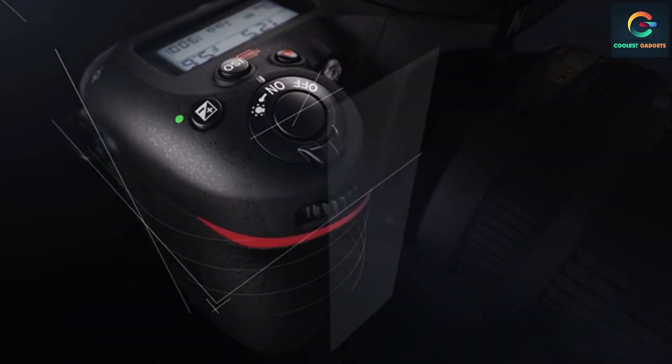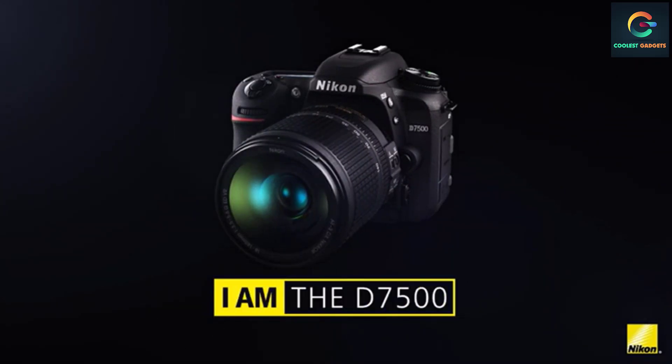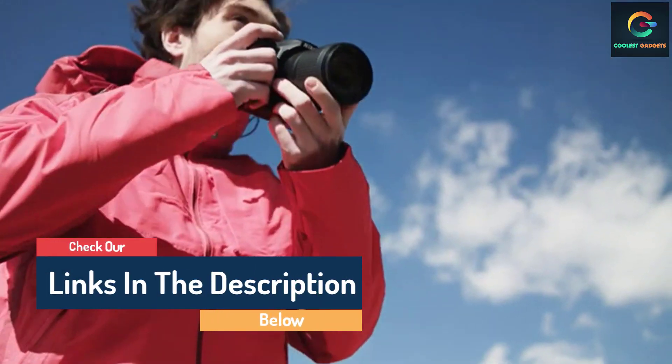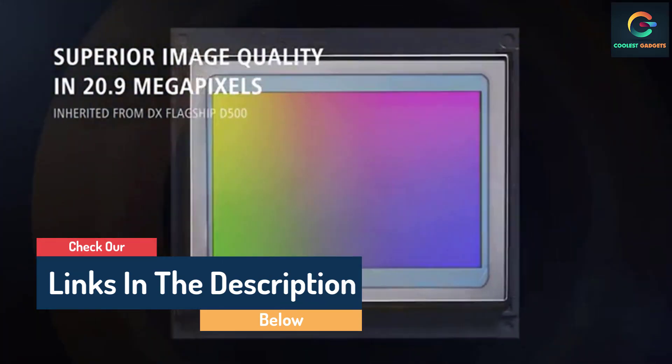Hello guys, today in this video we are going to help you find out the best low-light camera on the market. I made this list based on my personal opinion and tried to list them based on their quality, durability, customer reviews, and more. If you want to see their prices and find out more information, you can check the links in the description below.